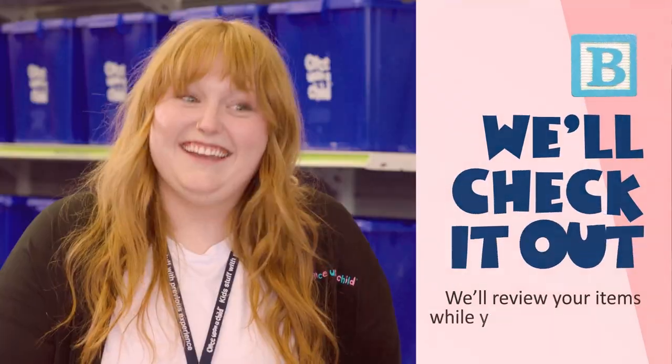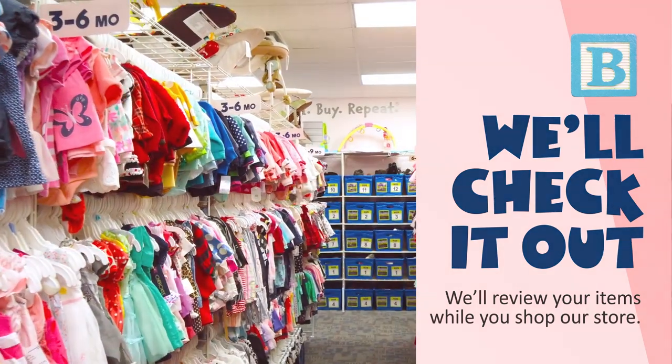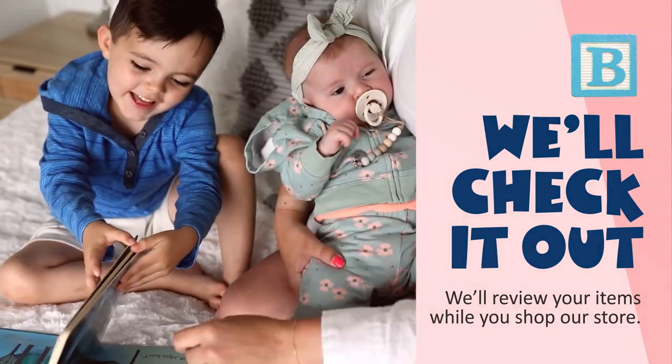B: We will review your items, making sure they meet current safety standards, while you shop our store for great value on the gently used items your family needs.